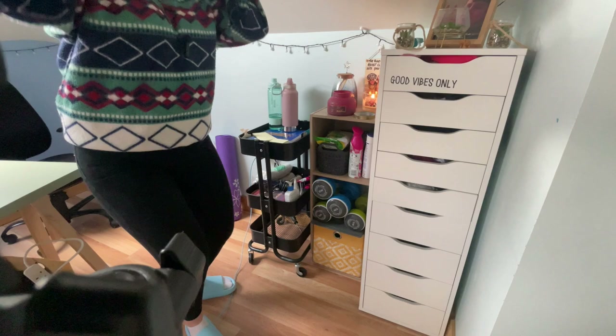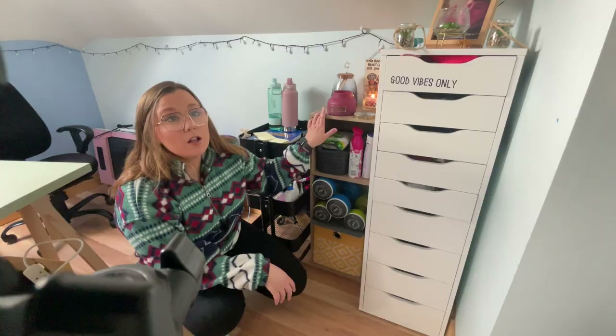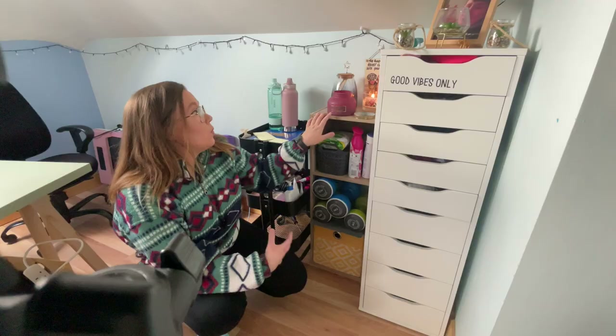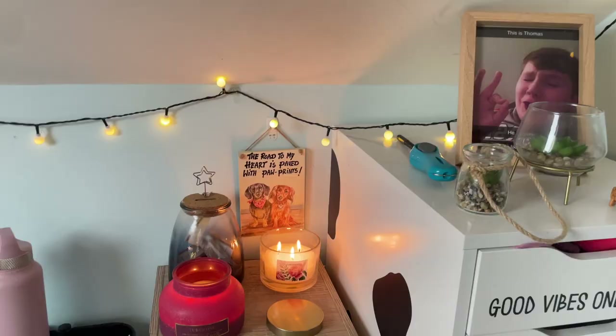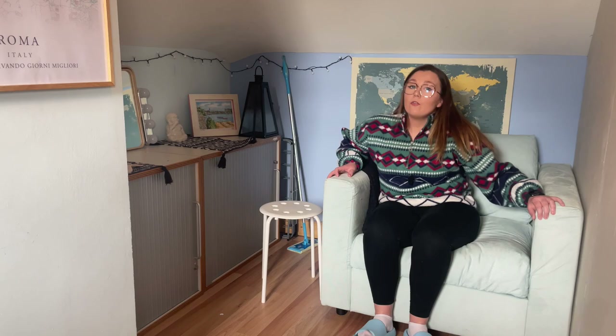Apologies — my brother rang in the middle of that and my phone also went dead. So we have stationery, cleaning products, miscellaneous stuff in the trolley, tan, makeup, hair straighteners and whatever in here. And I keep my beautiful handles up here, which I love.